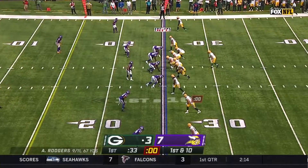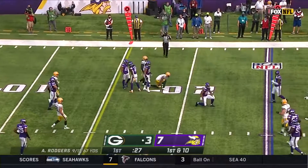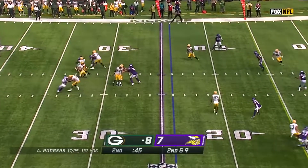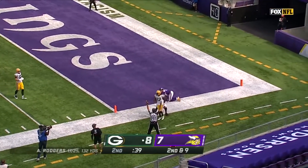In Cincinnati, Williams a receiver, top of your screen. Rogers in the pocket, completes to Devante Adams across the middle — flipped in the air inside the 20. Rogers on the move, end zone for Adams, he's got it — touchdown Packers!